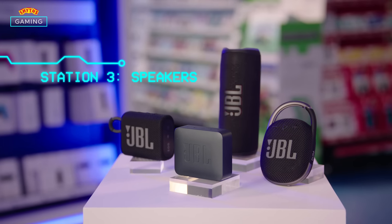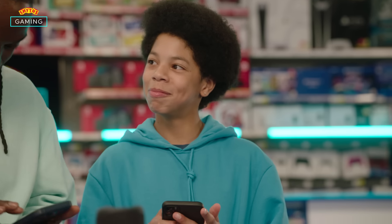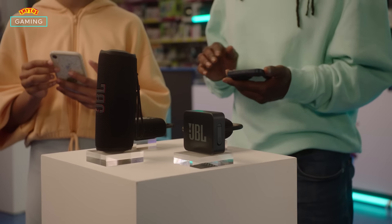We've got this stunning range of JBL audio speakers. Let's see who can connect first. This is a colleague announcement: would the store manager please go to the circuit training area? Thank you. Was that you? I think we all know who that was.